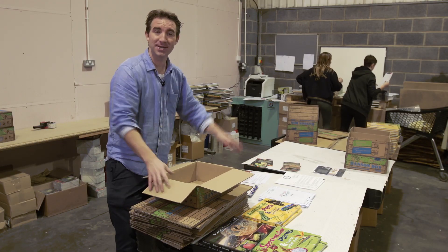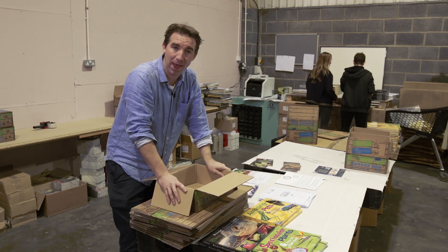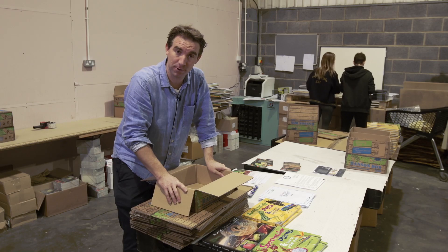This is the packing station, and this is the lovely Megan and Tara. Today we're going to try and pack a thousand Hansen Boxes.